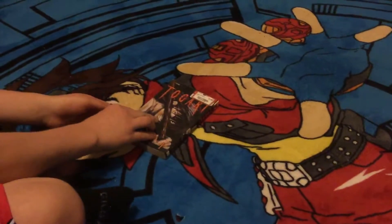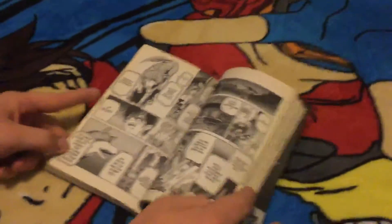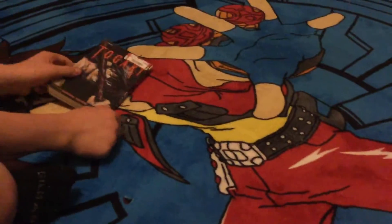So first, we got this manga for 99 cents, usually 10.99, and here's what it looks like on the inside. Great to add to the collection.